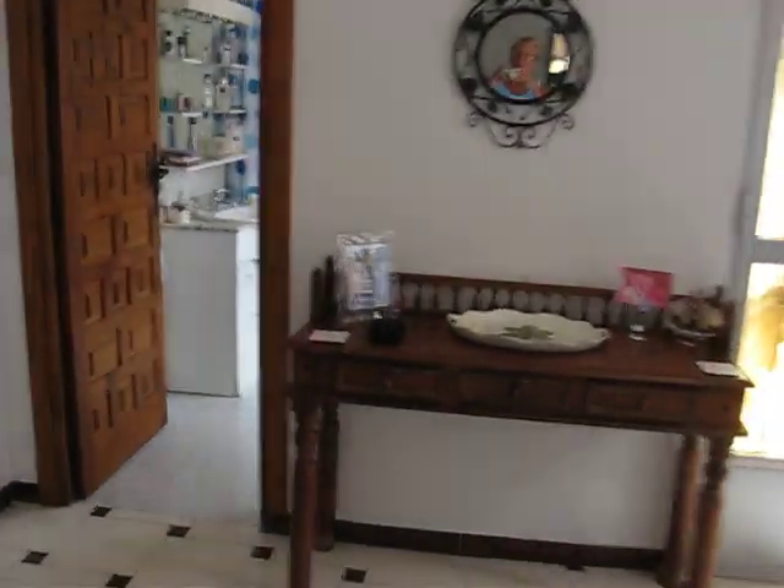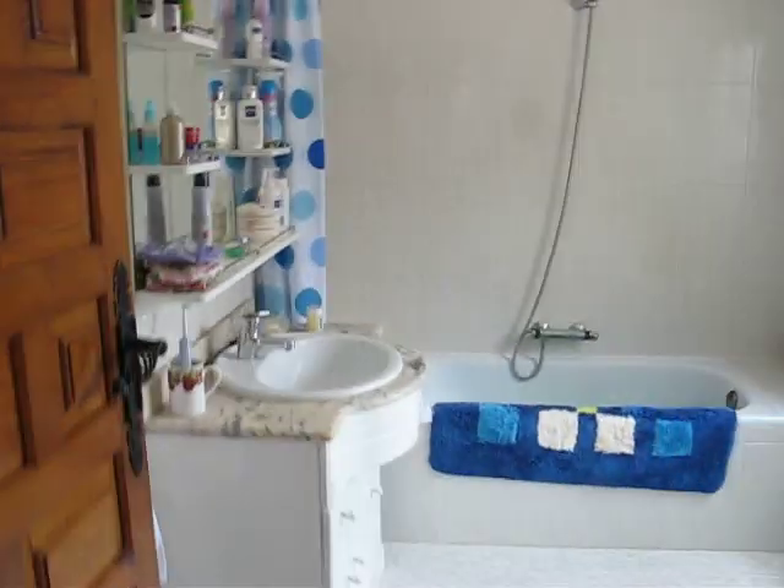As you go through to the end, you go into the bathroom, which is quite a decent sized bathroom.